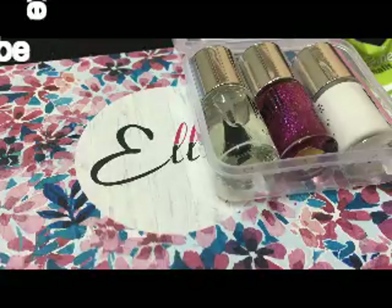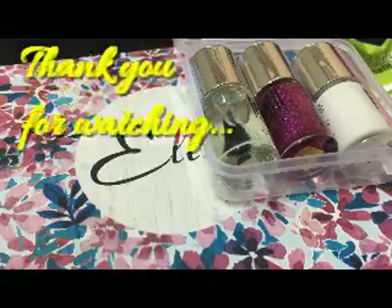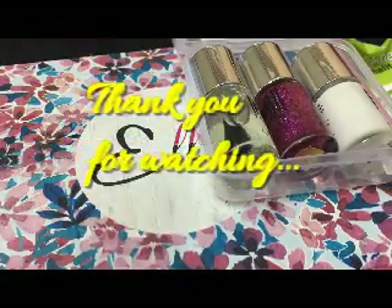If you liked my video, please like and subscribe to my channel. Thank you for watching, and don't forget to subscribe!